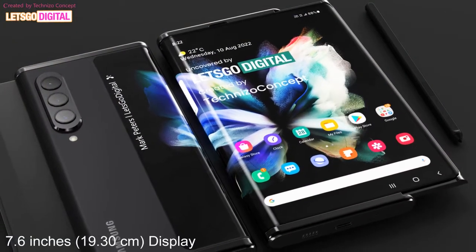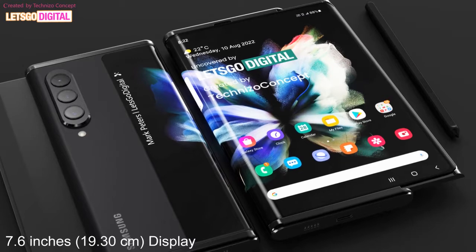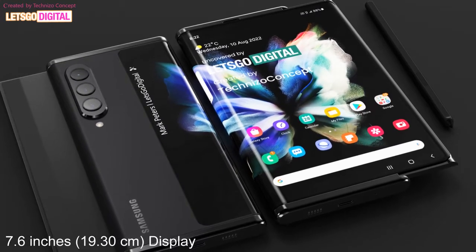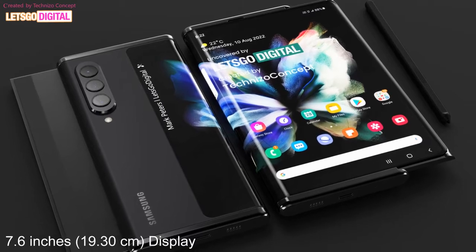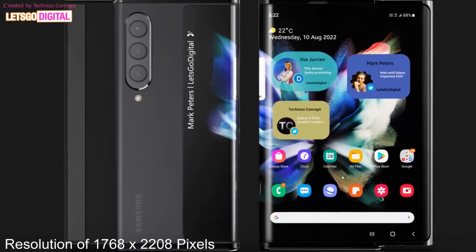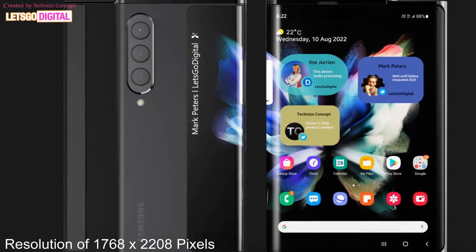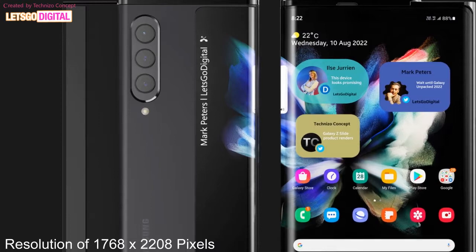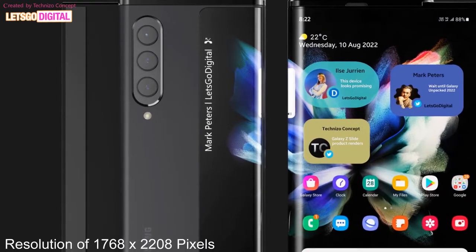It is expected that this upcoming phone will come with a 7.6-inch (19.30 cm) display with a resolution of 1768 by 2208 pixels, giving you an impressive viewing experience while playing games or watching videos.